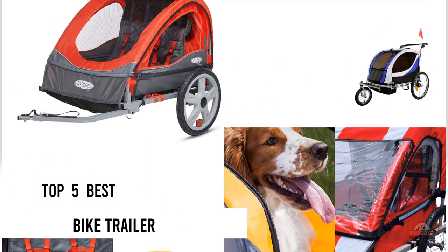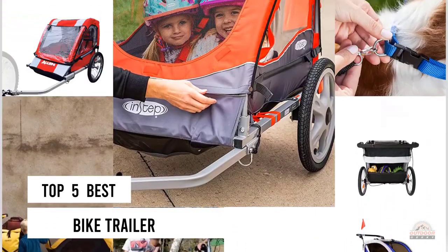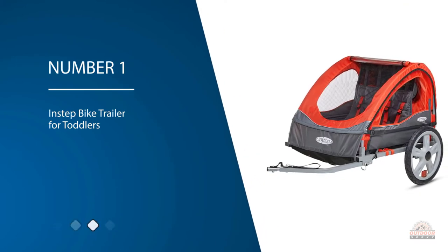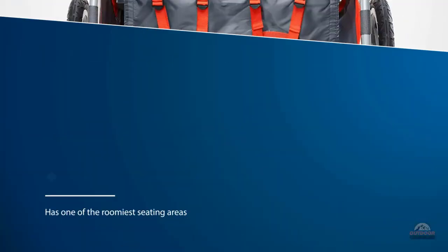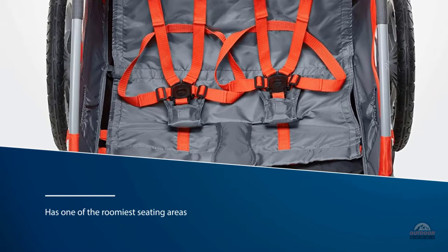If you are looking for the best bike trailer, here is a collection you have got to see. Number one, most popular: InStep bike trailer for toddlers, our best recommendation. It has one of the roomiest seating areas and extra-large cargo space to pack everything you need for two children and yourself.